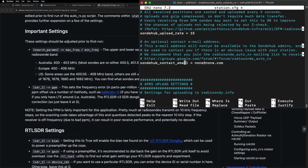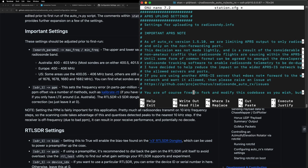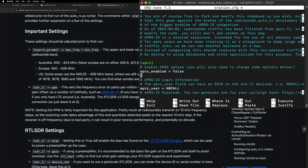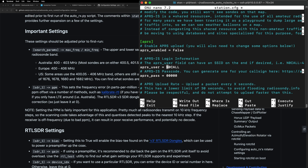The next section is to upload to the radiosondi.info site. A few versions ago, you used to be able to feed this data into the APRS system so anyone on APRS.fi could see weather balloons, but it kind of overwhelmed the network, so they stopped. This data does still go to radiosondi.info. If you want to do that, change this to true, put in your call sign, and add your APRS SSID if you have multiple stations. You'll need your passcode, which you can get at the website listed there.